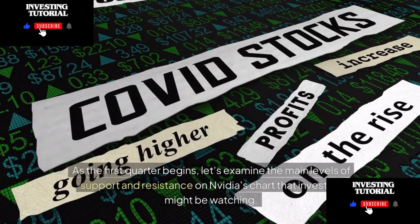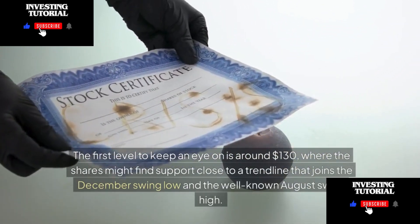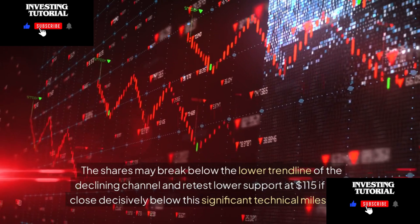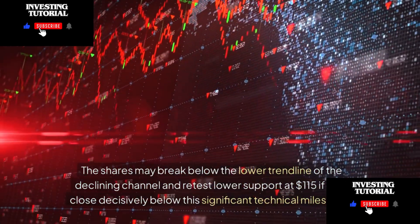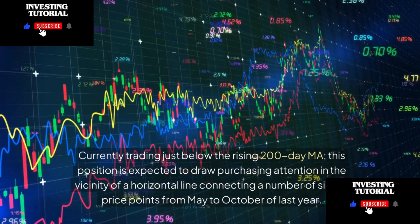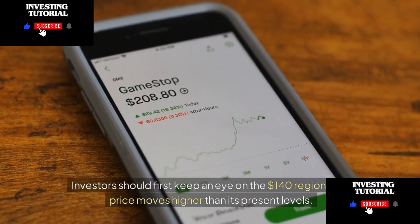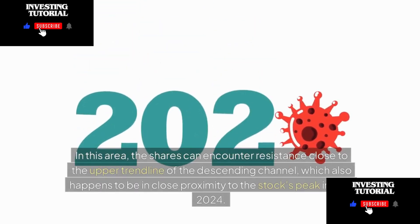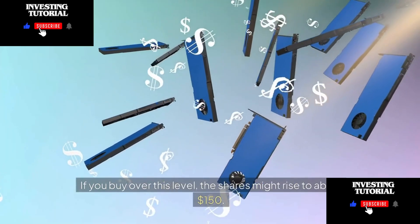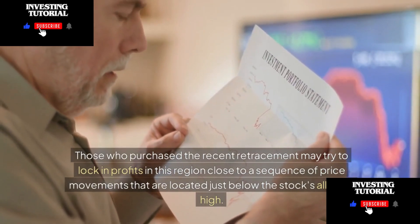Key support and resistance levels to watch: around $130, where shares might find support near a trend line joining the December swing low and the August swing high. If shares break below this, the next support is at $115, near the rising 200-day MA. On the upside, watch the $140 region near the upper trend line of the descending channel, close to the stock's June 2024 peak. A breakout above $140 could push shares to approximately $150, near recent price movements below the all-time high.